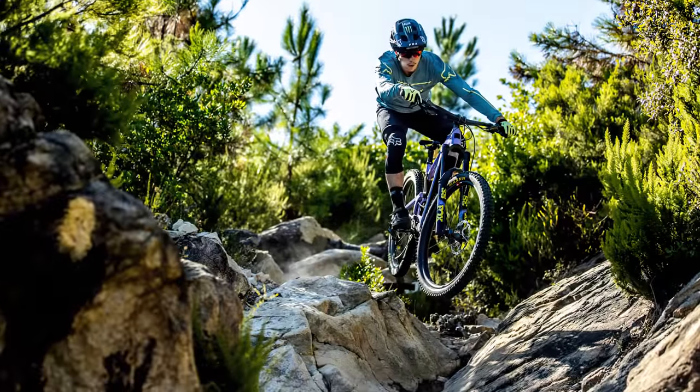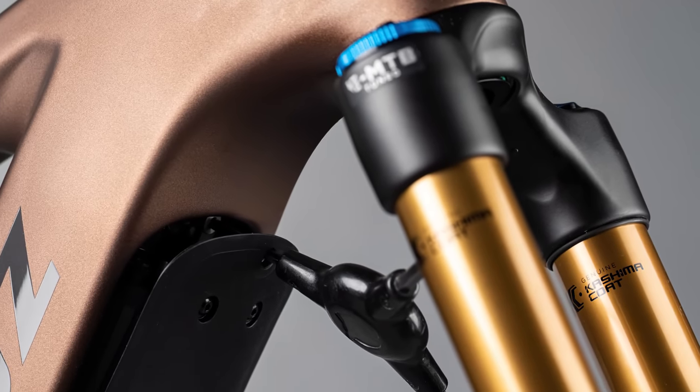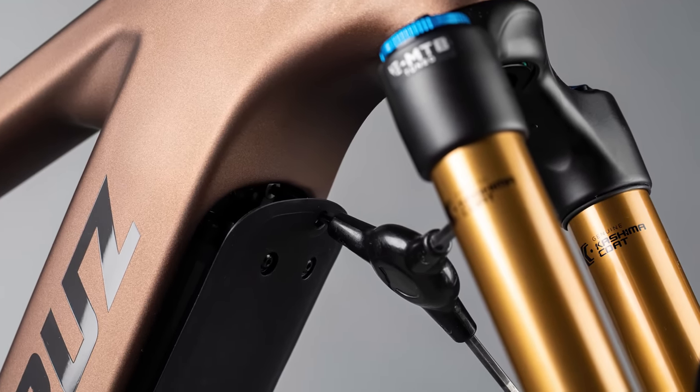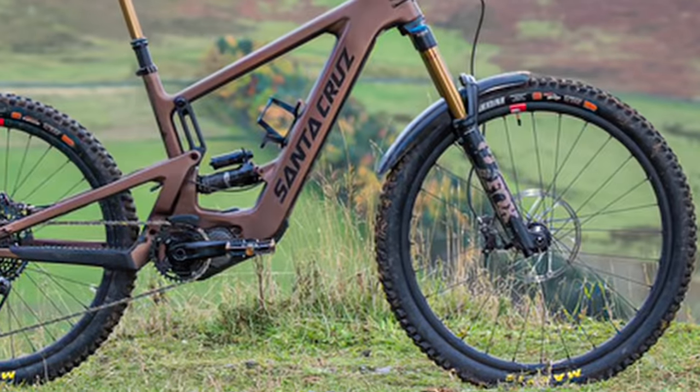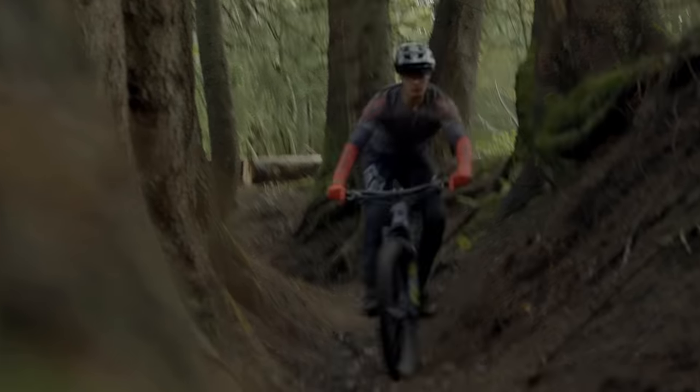The suspension system allows up to 170mm of travel on both front and rear — that's a hell of a lot of impact the bike can take before bottoming out. The fork is wider than other e-bikes at 38mm, extending down to Maxxis double-down tires that are made to do only one thing: grip dirt, and grip it well.